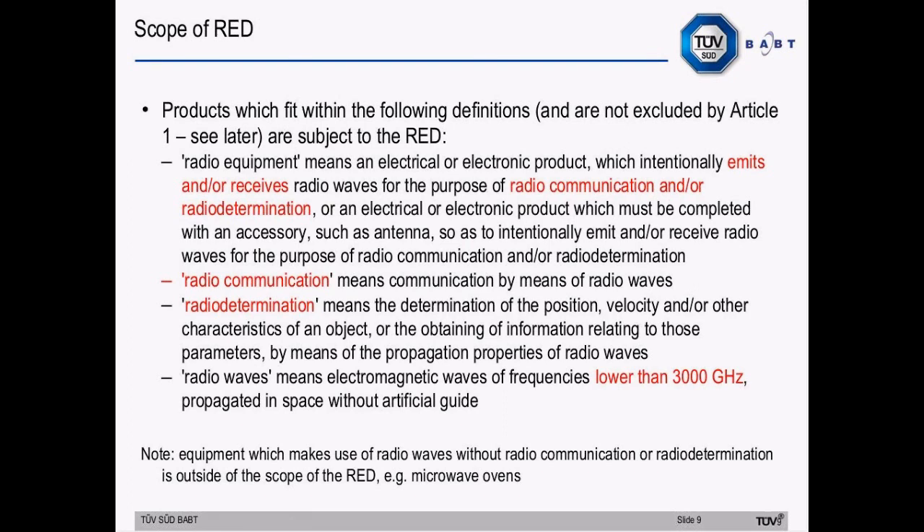Moving on to scope: products which fit within the definition of radio equipment and are not excluded by Article 1 are within the scope of the new directive. The definition covers intentional radio transmitters and radio receivers for the purpose of radio communication and radio determination. The inclusion of radio determination removes the difficulty with the R&TTE directive definitions of determining whether some radio technologies are within the directive scope — for example, radar. There is a new definition of radio waves with a lower limit of 9 kilohertz and an upper limit of 3000 gigahertz. Equipment which makes use of radio waves without radio communication or radio determination is outside the scope — for example, microwave ovens.